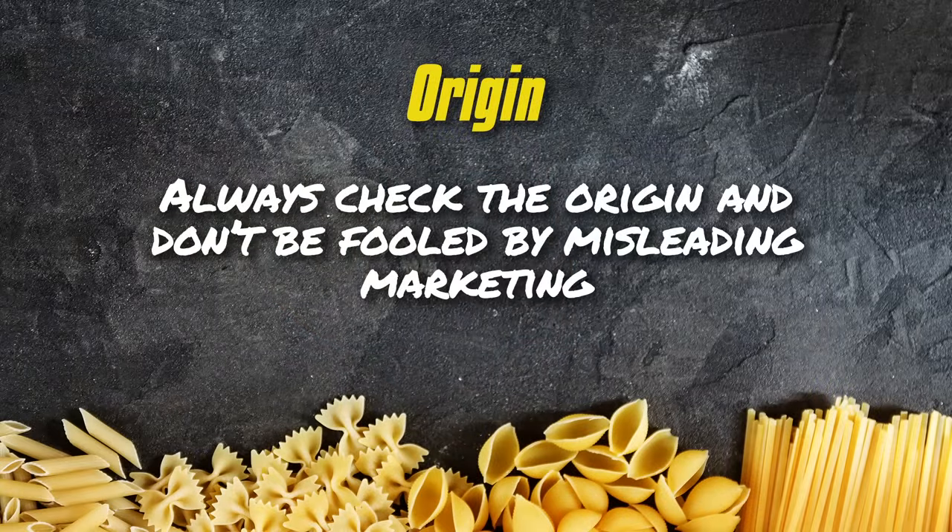Our next olive oil is another one you see everywhere but I've never tried. It is Filippo Berrio. This is a brand that was the sponsor of Italian Masterchef. But I have to say something to Mr. Filippo Berrio — why does he put his olive oil in plastic? Plastic is not the best material to preserve olive oil. The best material to store olive oil is glass, and it should be a dark glass, because one of the worst enemies of olive oil is light.